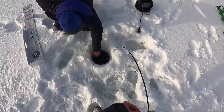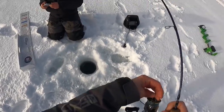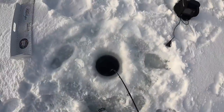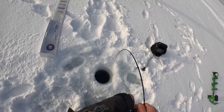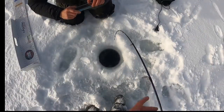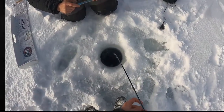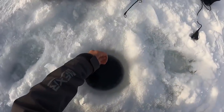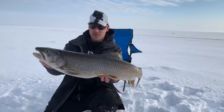Look at my rod — it is corked. I am on a giant fish. Oh boy, just a tank. I think I need a heavier rod. Take your time, Sean. Here he comes — oh, 35 inch laker!